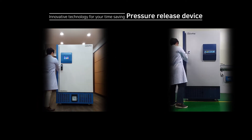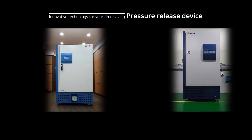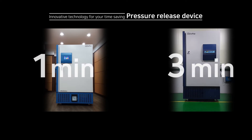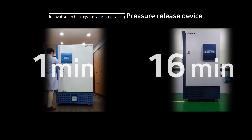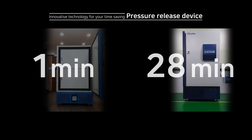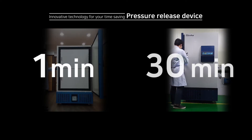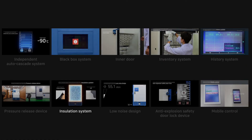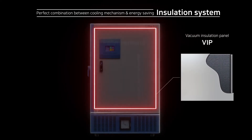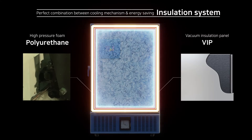In less than a minute, minus pressure is released allowing a user to reopen the door without wasting time. With vacuum insulation and 130 mm polyurethane injection, the freezer shows fast pulldown after the door opens with high energy efficiency.